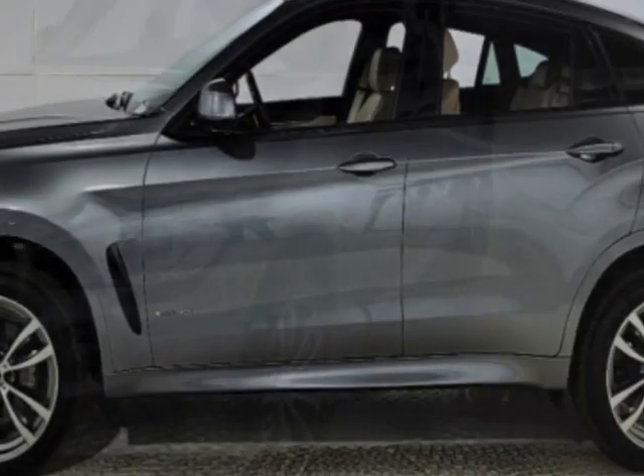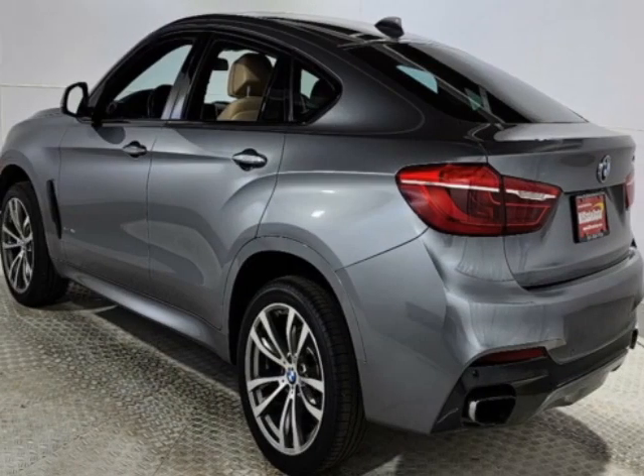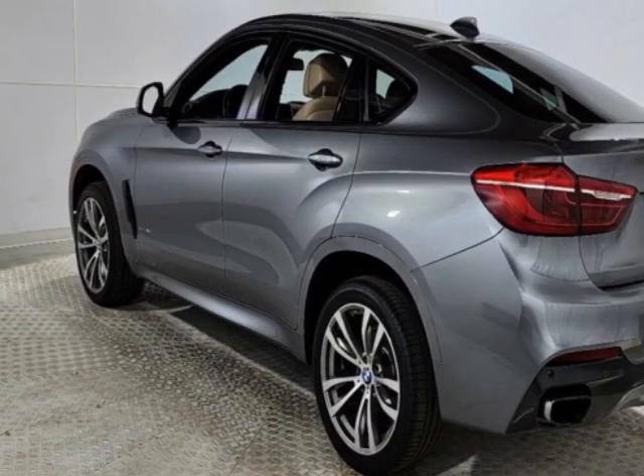This vehicle has a limited warranty. It gets an estimated 18 miles per gallon in the city and an estimated 24 on the highway.